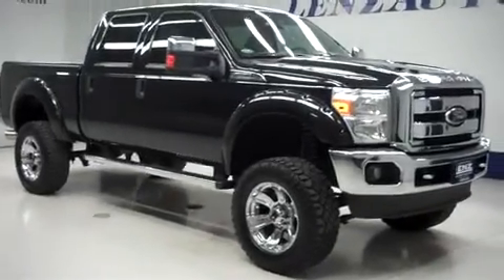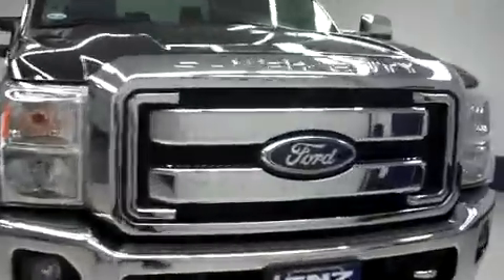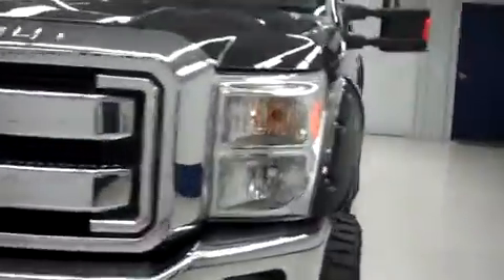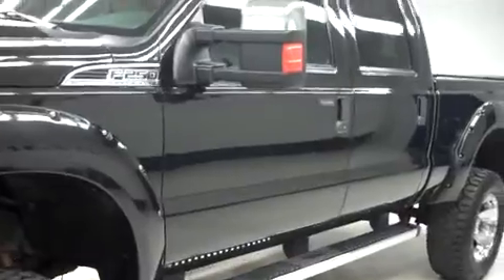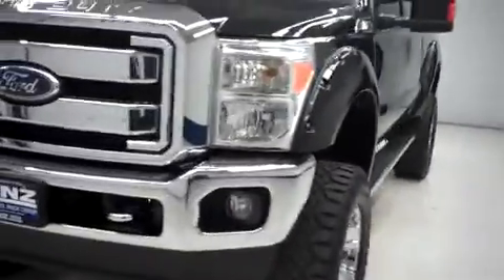This is Lundstock number B6887, a 2011 Ford F250. This is the XLT package in tuxedo black metallic. This truck has a lift kit, it's crew cab short box with 4 wheel drive, and has 53,000 miles on the 6.2 liter motor.